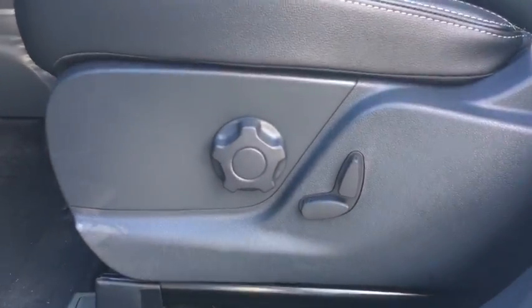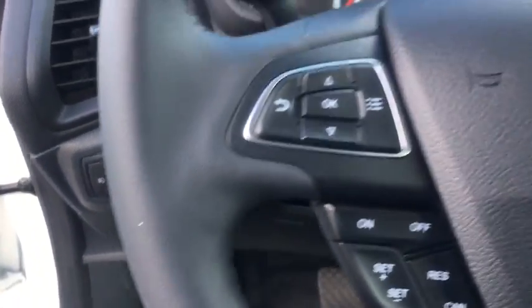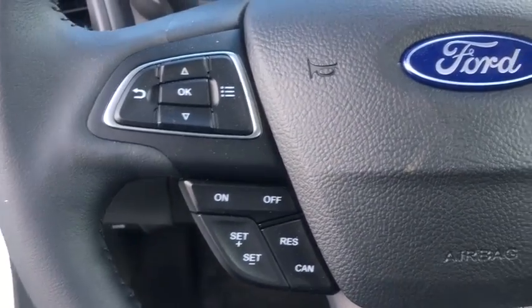Heated steering wheel, power windows, rear window defroster, trip computer, heated front seat, fog lights, overhead console, remote keyless entry, tachometer, panic alarm.